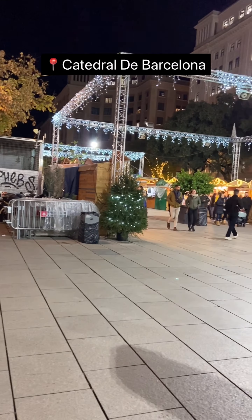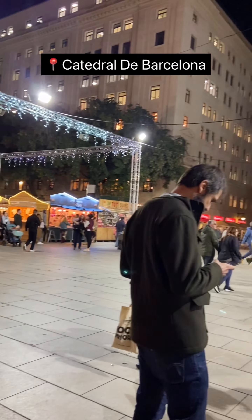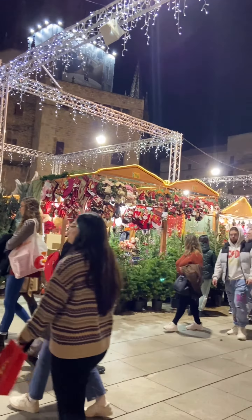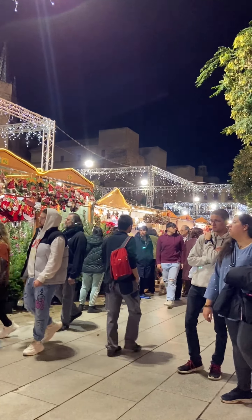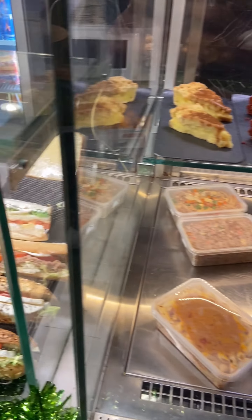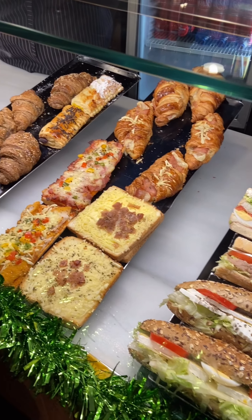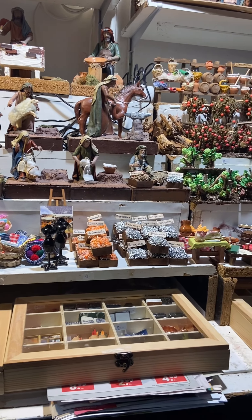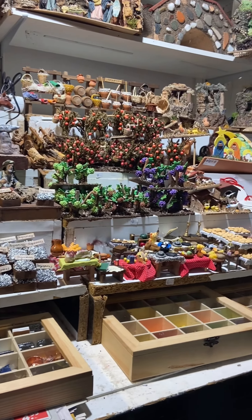We've reached the cathedral in Barcelona — this is the beautiful church in front of the Christmas market, which runs from November through to January. There was a great variety of Spanish food options and I tried some. Look at these small decorative pieces — they are very cute handmade decorations.